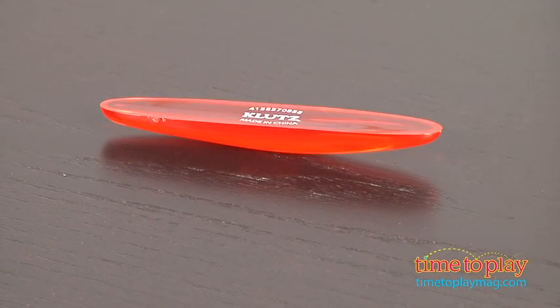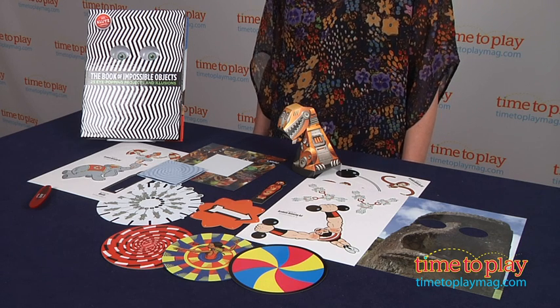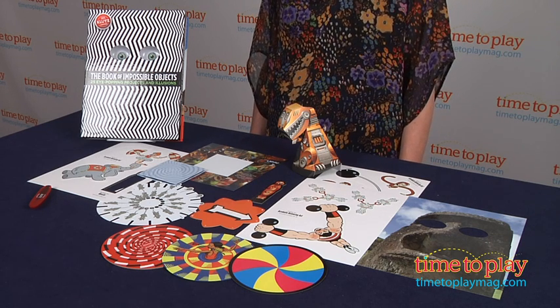Other activities in this kit include a mobius strip, a dinosaur robot, and a color-changing top, to name a few.